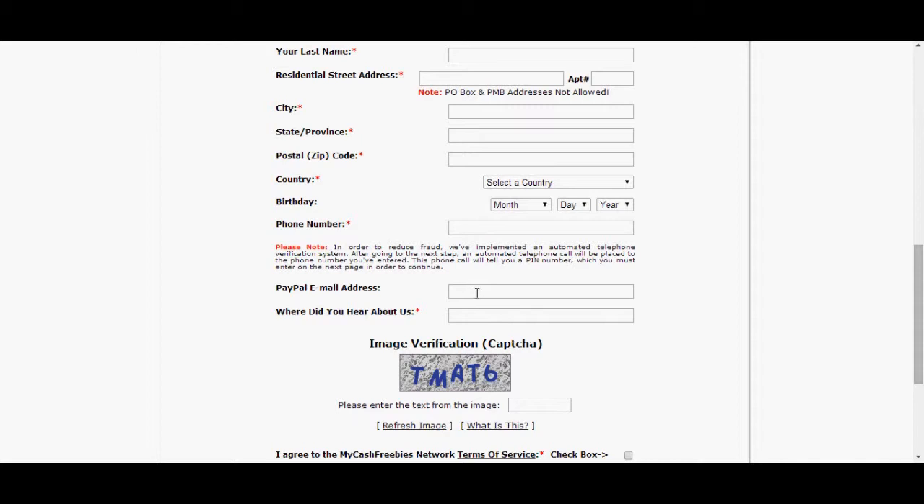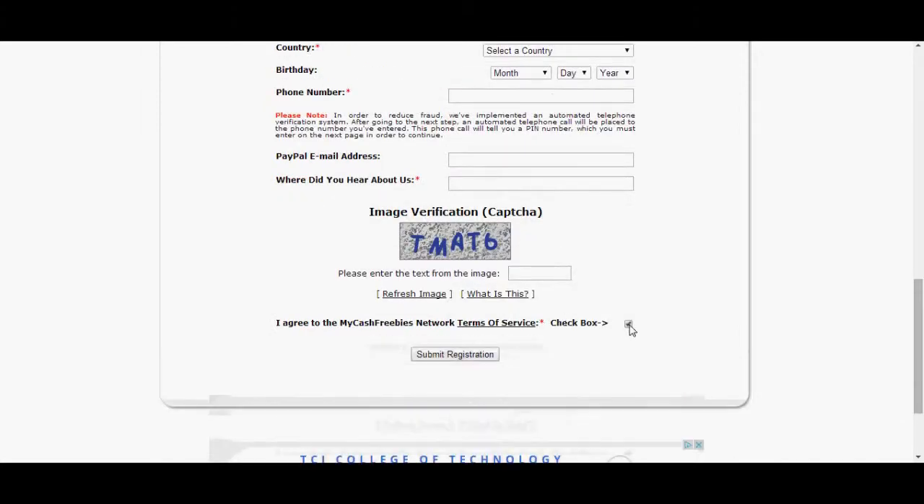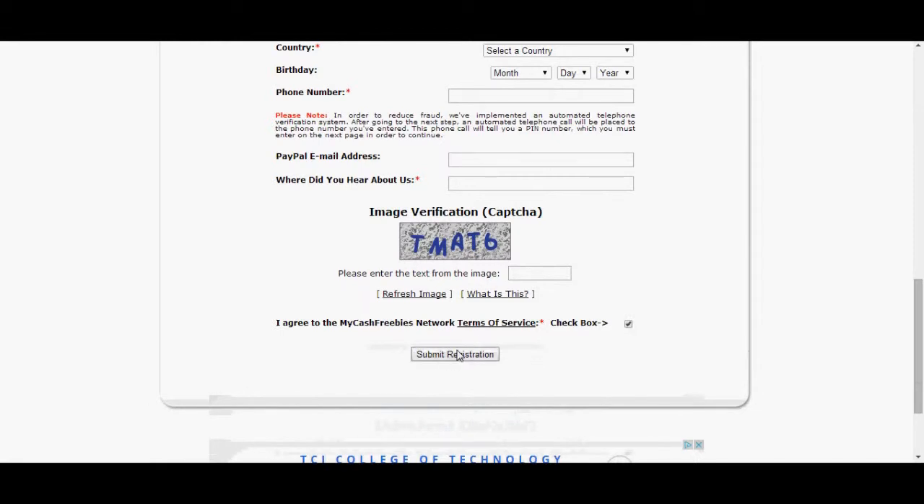put in your PayPal email address because PayPal is basically how you're going to get paid, and they pay you between 90 minutes and 3 hours — it could even be 30 minutes. They pay you really fast. Once you put your PayPal email here, when you go down to where it says Image Verification, make sure that the Image Verification code is all in capital letters. You want everything in capital letters. Where it asks what you heard about this from, put Internet. Then check this box and hit Submit.